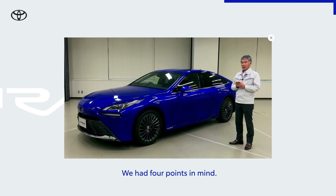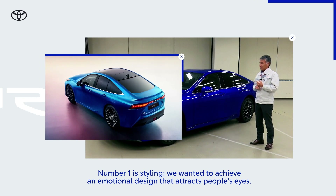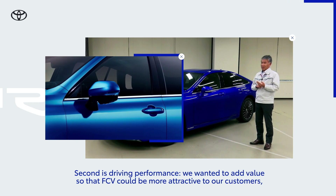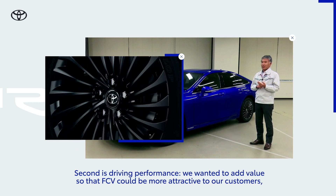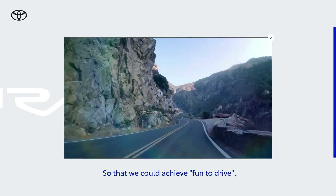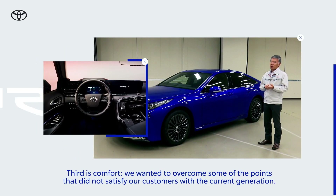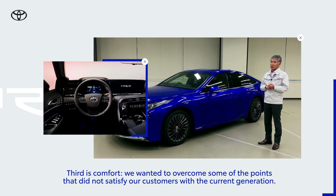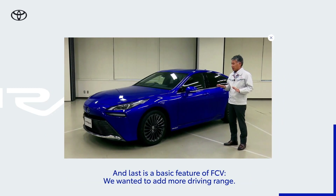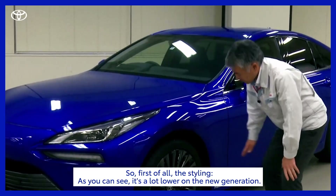We had four points. Number one is the styling — we really wanted to achieve an emotional design that tracks people's eyes. Second is the driving performance — we really wanted to add some added value so that FCV, fuel cell vehicle driving performance, can be more attractive to a lot of our customers so that we can achieve the fun to drive. Third is the better comfort — we wanted to overcome some of the points that we could not satisfy our customers on the current generation. And lastly is the very basic of a fuel cell vehicle — we wanted to add more driving range.